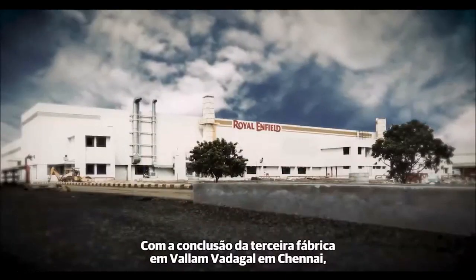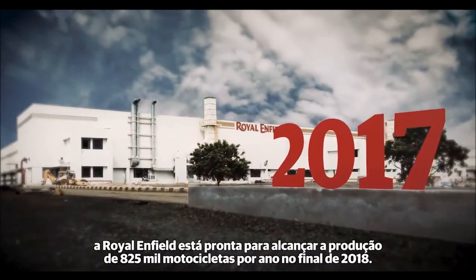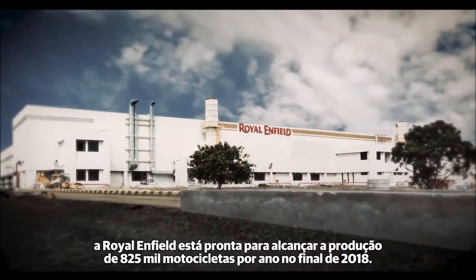With the addition of a third manufacturing facility at Vallam Vadagal, Chennai, Royal Enfield is poised to reach 825,000 motorcycles per annum by the end of 2018.